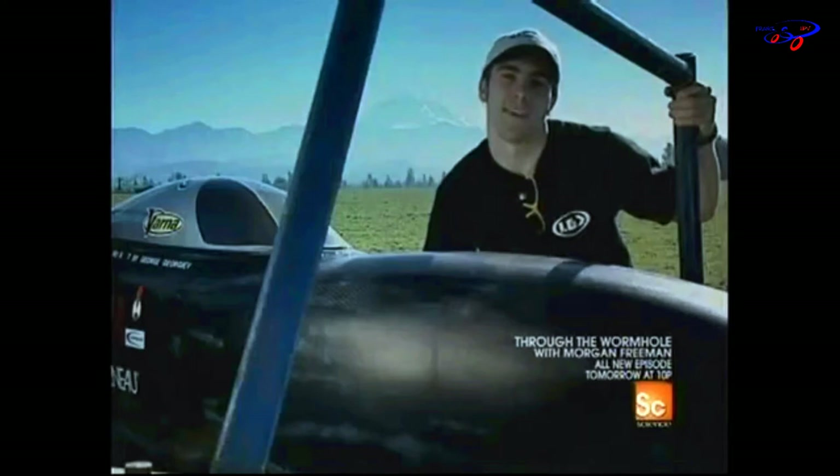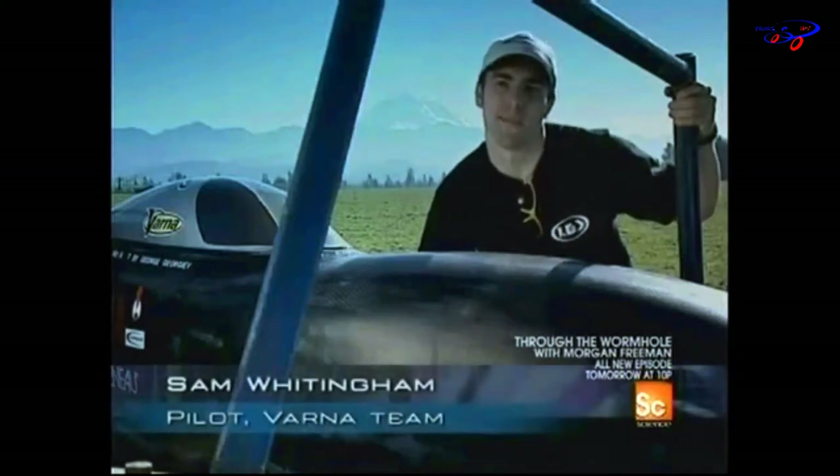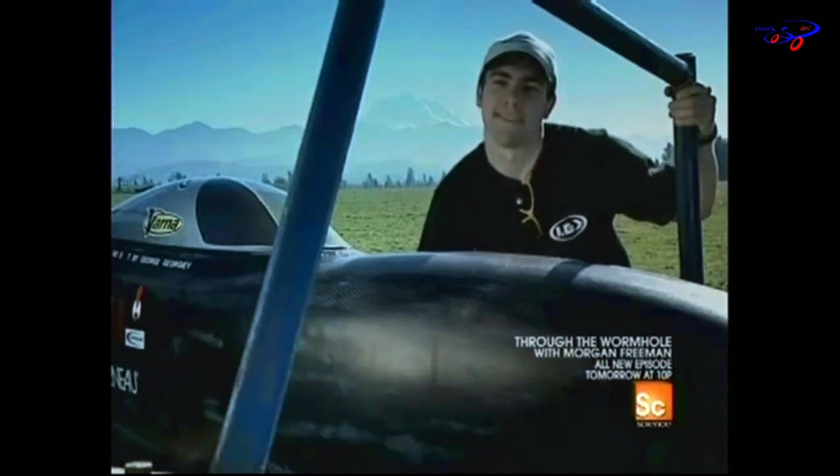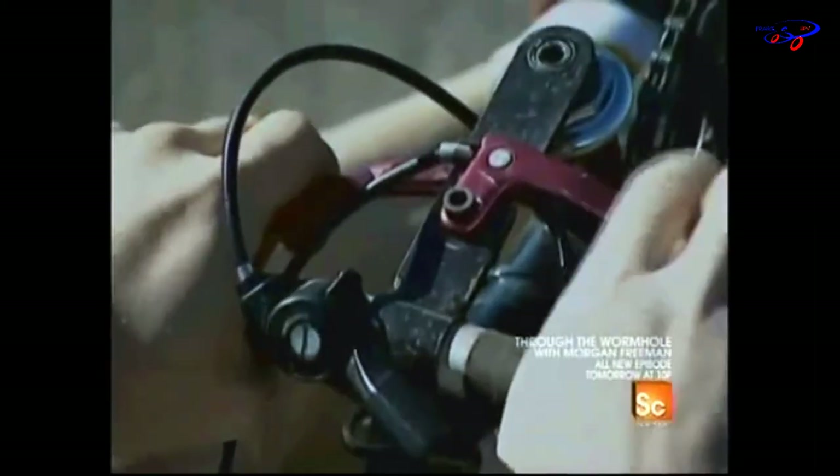Thousands of years of evolution have really influenced the design of this bike. You can learn a lot from nature, and that's certainly where the designer got his ideas from, rather than a lot of techie computer stuff. The Varna bike is low-lying, just 18 inches off the ground.